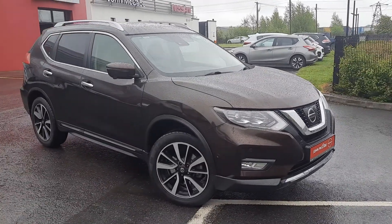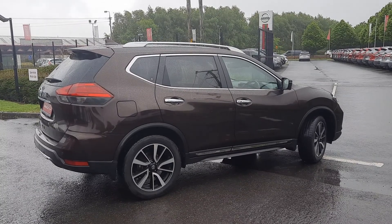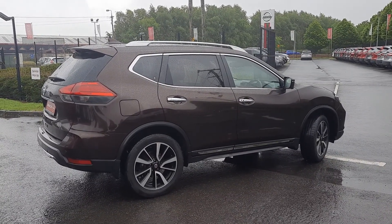The vehicle is finished in a nice bronze metallic paint. It's a top-of-the-range model with a beige leather interior and 19-inch multi-spoke two-tone alloy wheels.